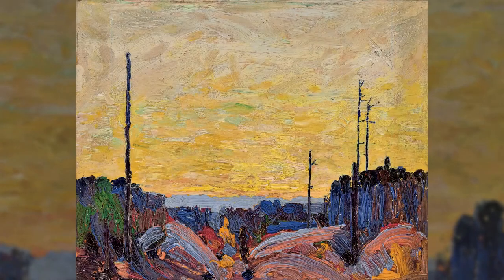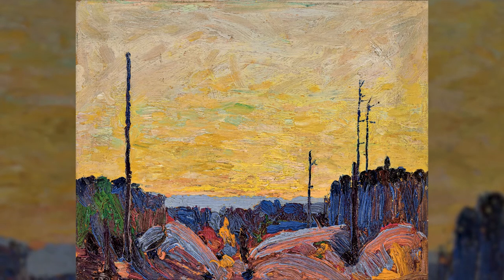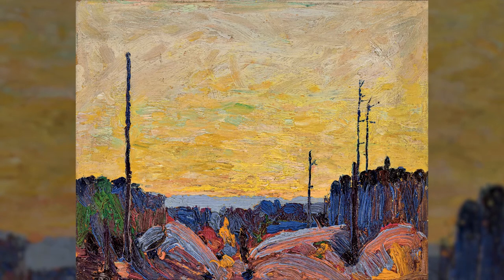I thought I'd talk about a little painting — it's no bigger than an iPad — by Tom Thomson. Tom Thomson is probably Canada's most famous and certainly most iconic artist. He died in 1917, and this little painting is from 1916. It's called Burned Over Land.